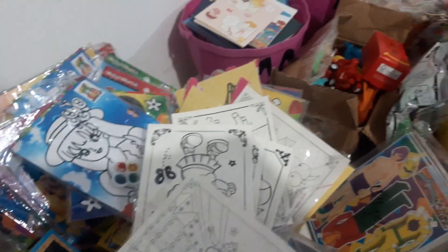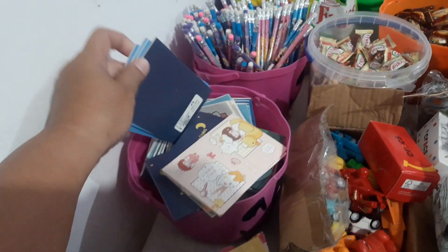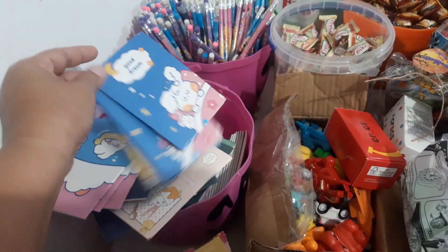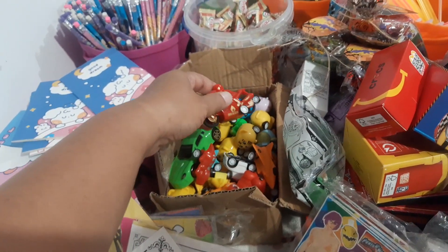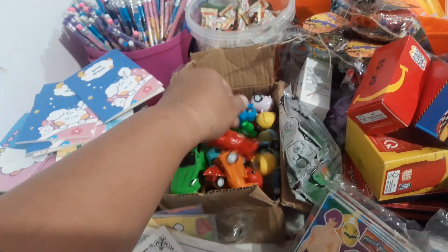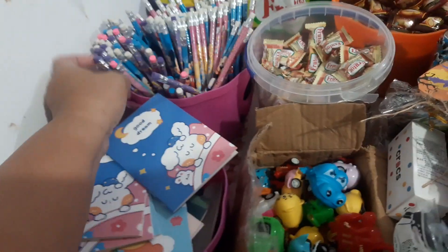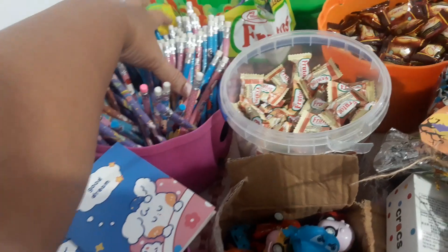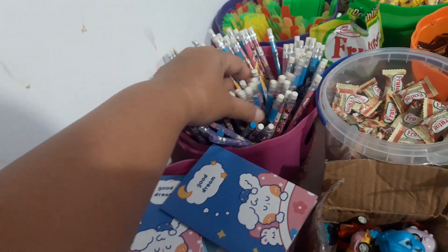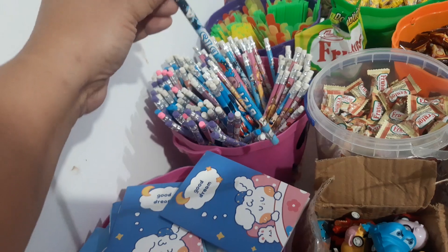These are small notebooks that I'm going to include inside my treat bags. I have small cars, motorcycles, airplanes — small toys that I include in my treat bags. We also have pencils: these are pencils from last year remaining, but these are the new ones from the same vendor I bought from two years ago. The new pencils from that vendor are actually BTS pencils — I love this one.